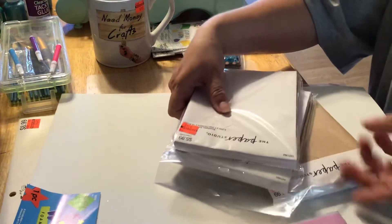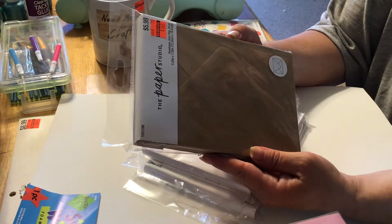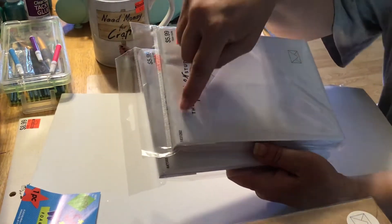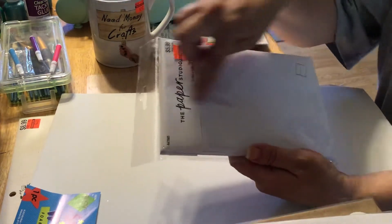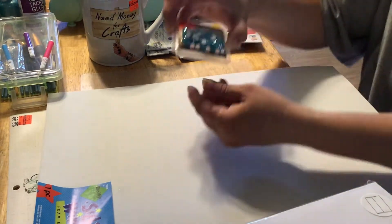I picked up one of the craft paper color ones and it was $1.49 for 24 pieces. The other two are also $1.49 — one has the triangle shaped closure and the other one has the straight closure. I thought that would be good for when I made cards without having to make envelopes to go with it.